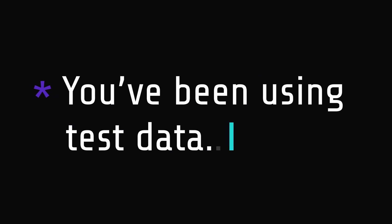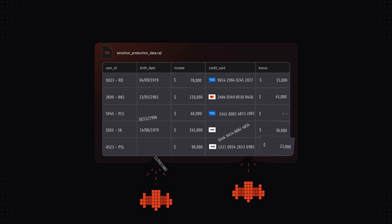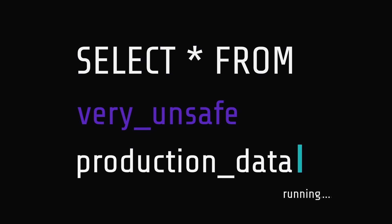You've been using test data, well, forever. Using production data is easy, but that's too high risk. Random data doesn't tell the whole story. And custom scripts? Good luck with that!